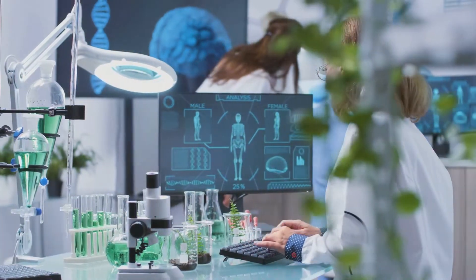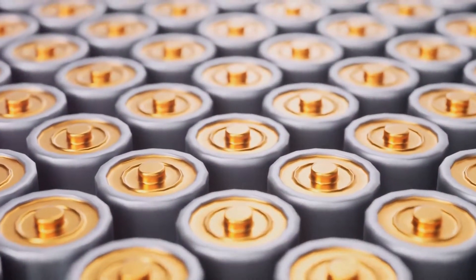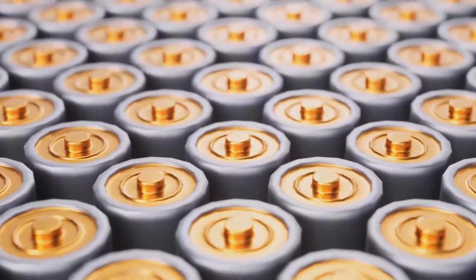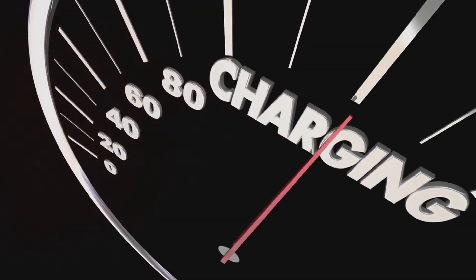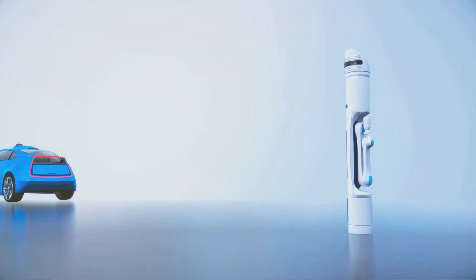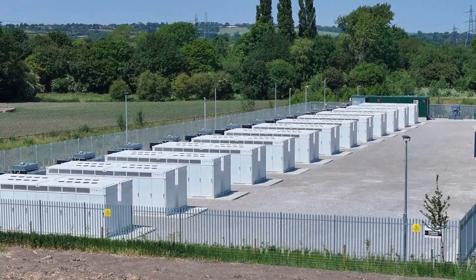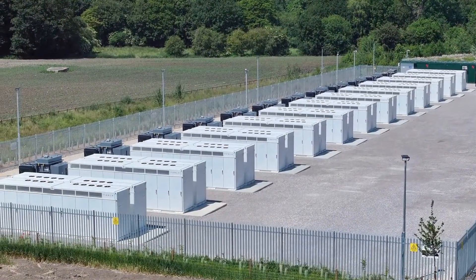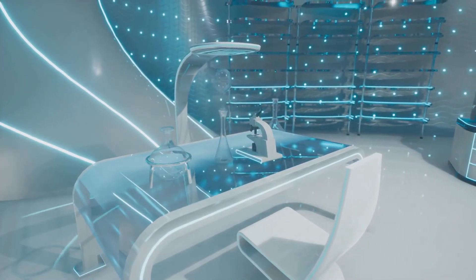At the heart of Samsung's innovation is a commitment to sustainability. By developing solid-state batteries, Samsung aims to reduce the environmental impact of electric vehicles and contribute to a greener future. The enhanced safety, longevity, and efficiency of solid-state batteries align with global efforts to reduce carbon emissions. Samsung's vision extends beyond electric vehicles — the company is exploring solid-state batteries in applications from renewable energy storage to portable electronics. Through continuous research and development, Samsung is dedicated to pushing the boundaries of what's possible in battery technology.